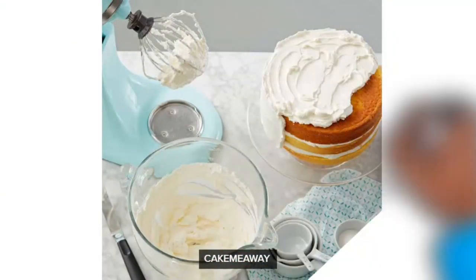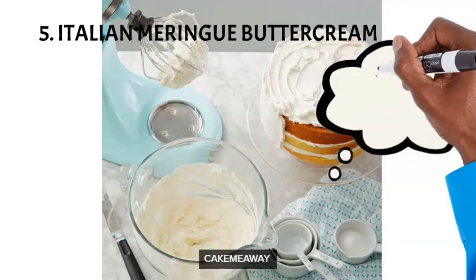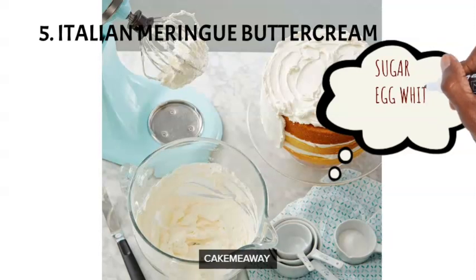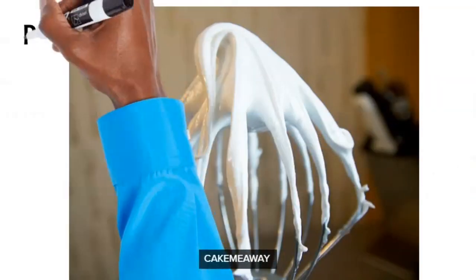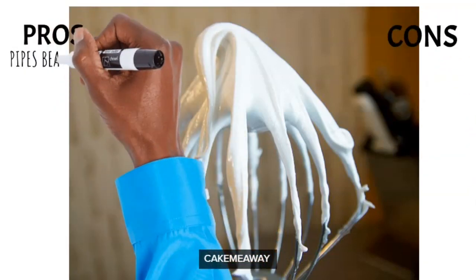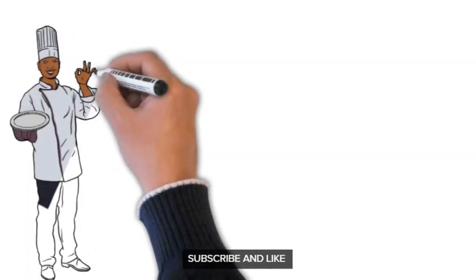Finally, number five: Italian meringue buttercream. A lot of cake decorators use this and rave about how awesome it is. For me it's not very different from Swiss meringue buttercream — you're basically using the same ingredients: egg whites, sugar, pasteurized egg whites and everything. I haven't actually tried this one myself, but from research I've found it tastes more decadent, and the key difference is that you use very cold butter instead of room-temperature butter as in Swiss meringue.